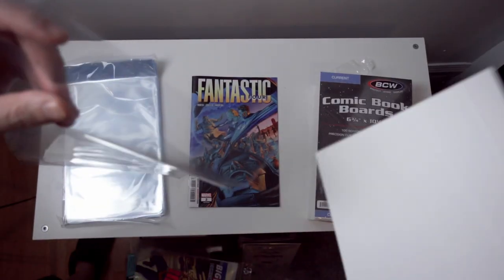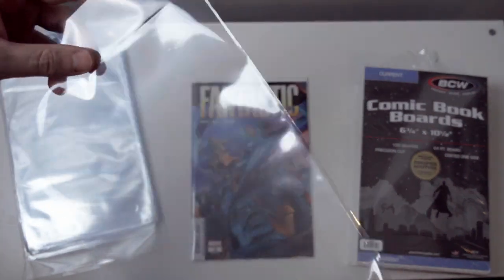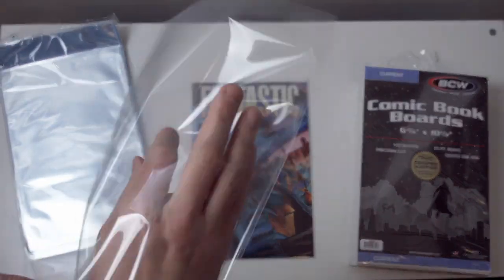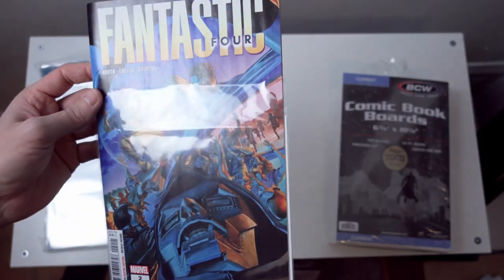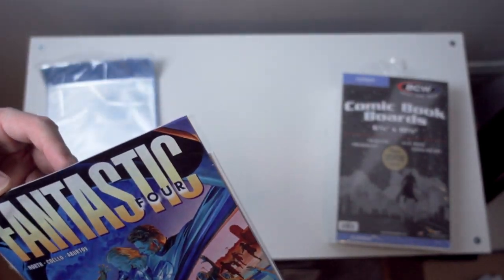However, mine arrived a little dirty. The bags on the outside of the bundle seemed to be dirty while the inner bags were untouched. I don't know what caused it, but it was certainly a letdown. That may just be bad luck on my behalf, so I can still say these are the standard for a lot of people for a reason.